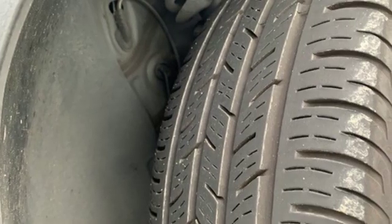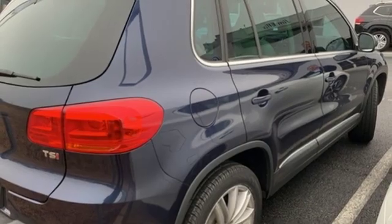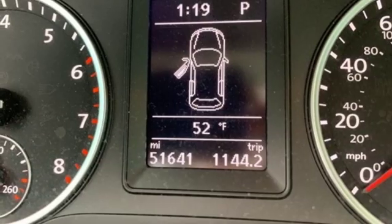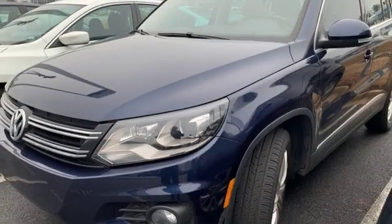Once inside, you'll enjoy technology features that you'll actually use, like a touchscreen sound system and a rear-view camera. It's also equipped with heated front seats, roof rails, and keyless access with push-button start. This Tiguan is the one to remember.